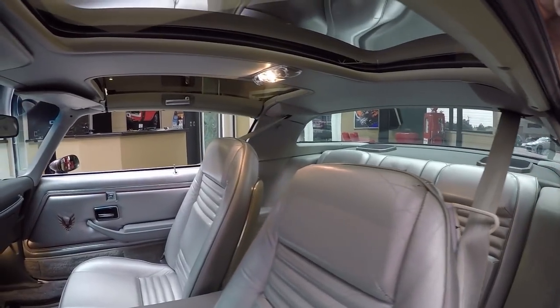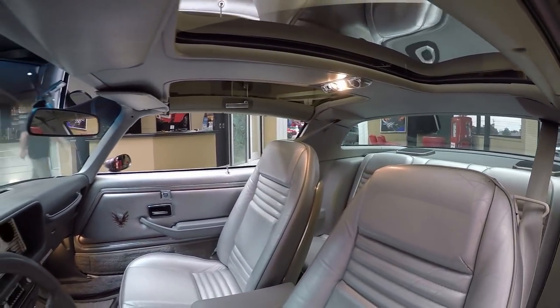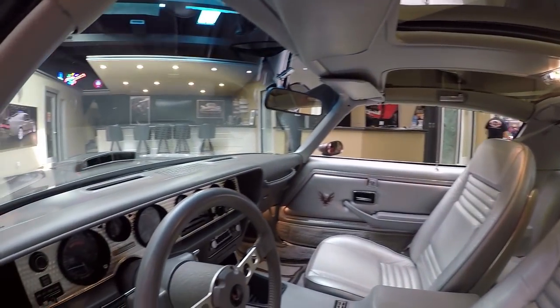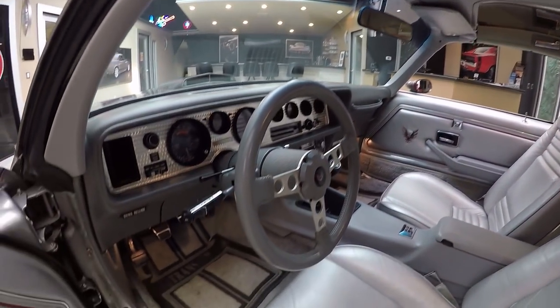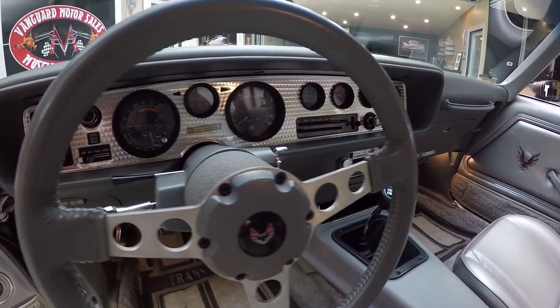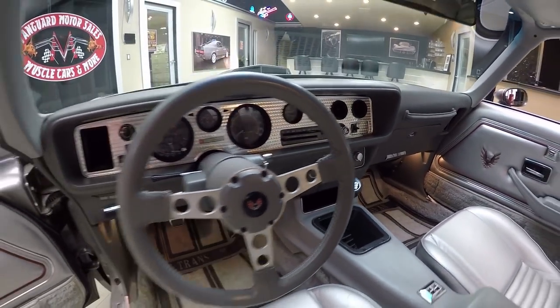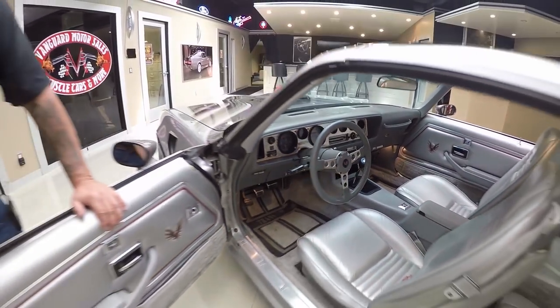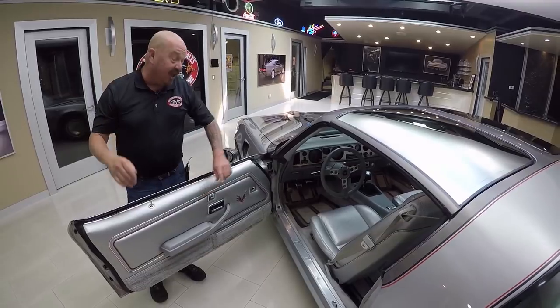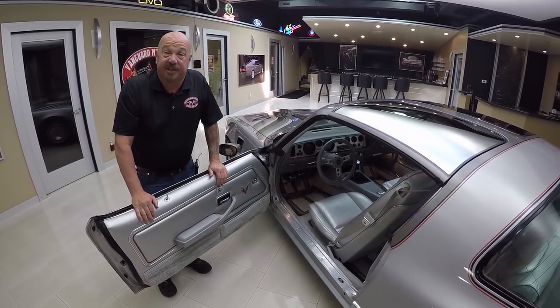It looks like it had six by nine speakers added to it. Even the dome light is working. The dash pad's beautiful. The dash itself is gorgeous. I was just out driving this a few minutes ago so I'm still a little bit excited. This thing was a blast to drive and it's great for big guys — I had to scoot the seat up. I'm six foot tall and I couldn't reach the pedals when the seat was all the way back.